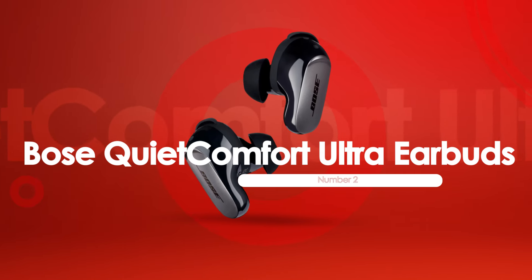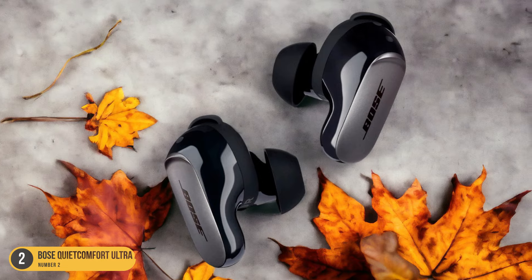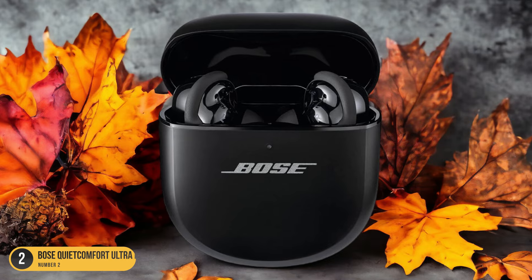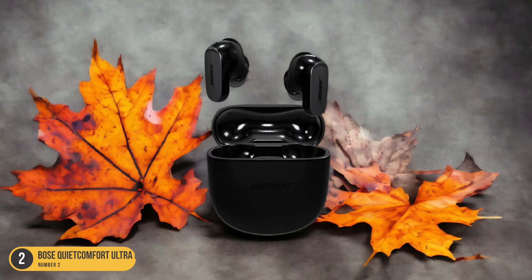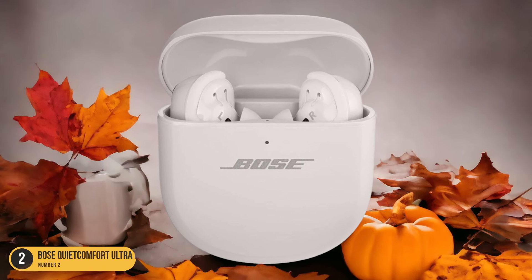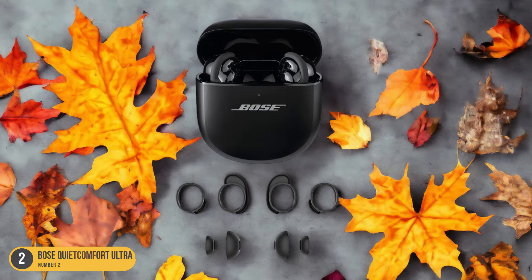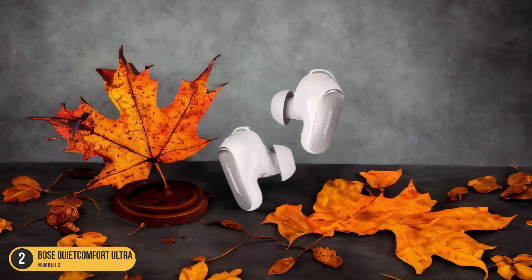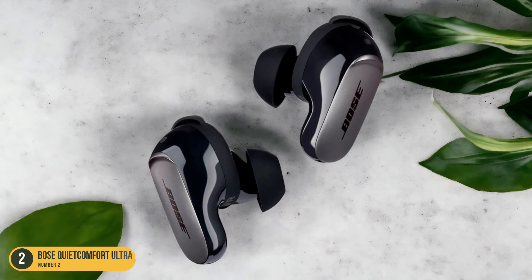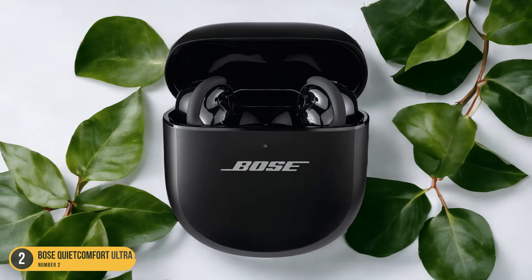At number 2, we have Bose QuietComfort Ultra earbuds, best for noise-canceling. These earbuds redefine the listening experience with their industry-leading noise-cancelation technology, ensuring that you're fully immersed in your music or calls without any external disturbances. The sleek design and comfortable fit make them ideal for long listening sessions, whether you're on a crowded train or in a busy office. What sets the Bose QuietComfort Ultra earbuds apart is their ability to adapt to your environment, adjusting the noise-canceling levels to suit your surroundings perfectly. This feature guarantees that you always have the best sound quality, no matter where you are. Additionally, the transparency mode allows you to stay aware of your surroundings without removing the earbuds, adding a layer of convenience and safety to your listening experience.